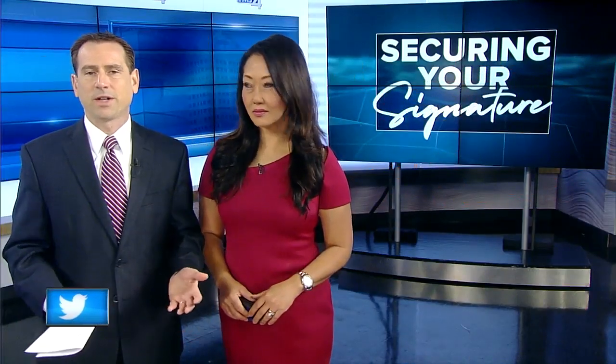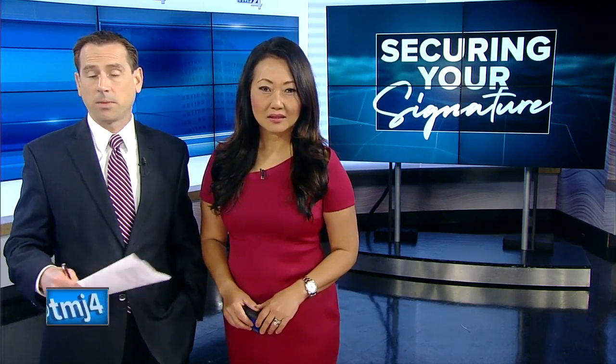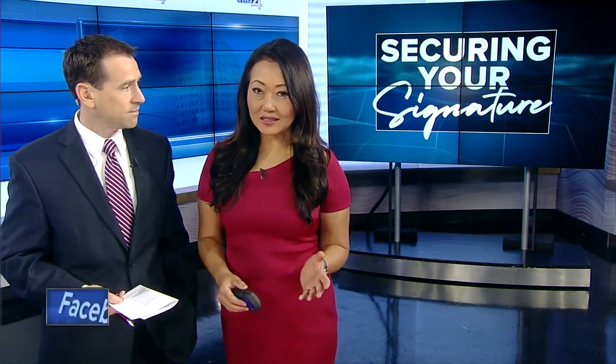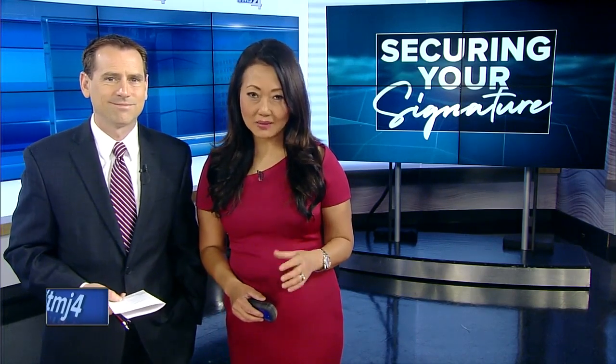Securing your signature. If you've ever rented a car, bought furniture, or even dealt with a medical form online, you have probably signed your name electronically. But how secure is that? It's a question we got through our call for action office, so our consumer investigator Kristen Byrne talked to a cyber security expert to get some answers.